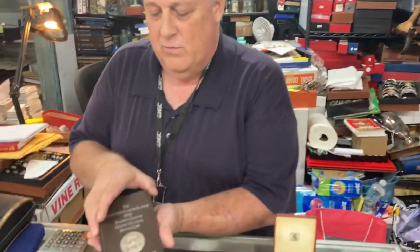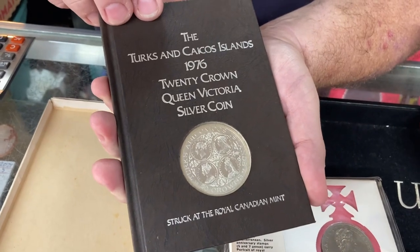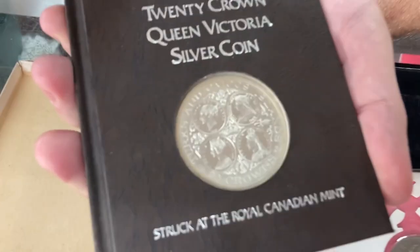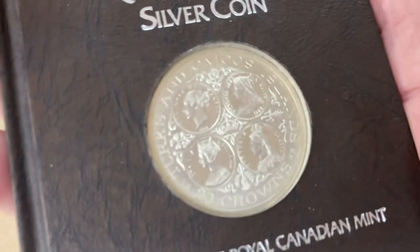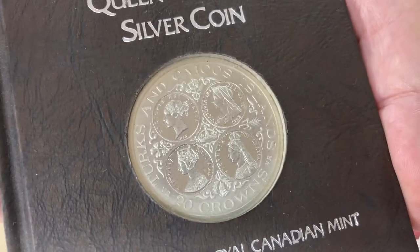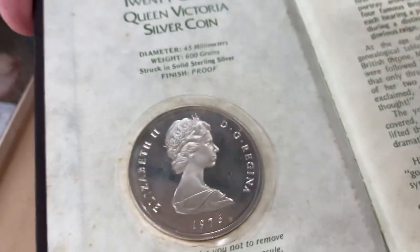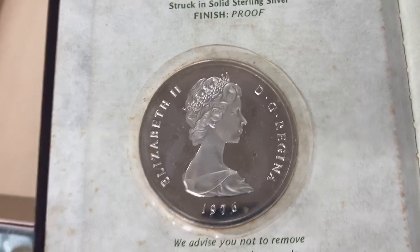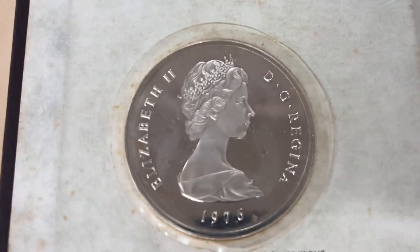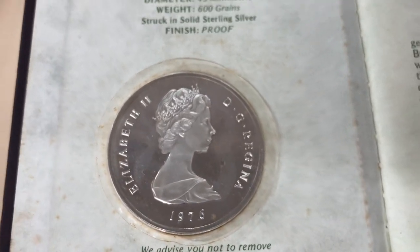This is a really cool piece here from 1976. This is part of their territories — the Commonwealth, the Turks and Caicos Islands. You have Queen Victoria in different stages of her life, and this is on sterling silver. What's really cool is that on the obverse — the front of the coin — this is Queen Elizabeth II, and they had a tribute to Queen Victoria.